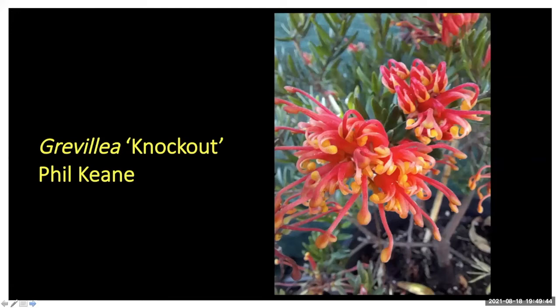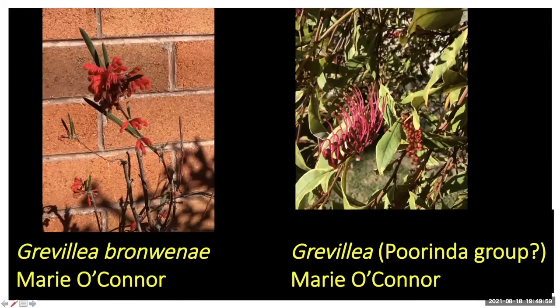I thought this was Grevillea fire sprite but Phil told me it's called Knockout. It looks like it's in that fire sprite group — probably a smaller, more ground-level shrubby one, but quite spectacular. Marie has shown us Grevillea bronbronii before — a Western Australian endangered species with a reddy-orange inflorescence and olive-type leaves.